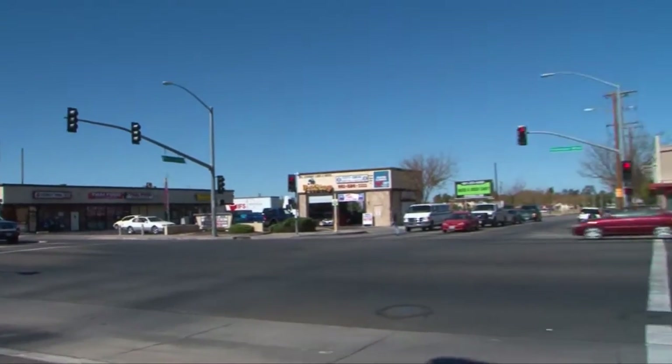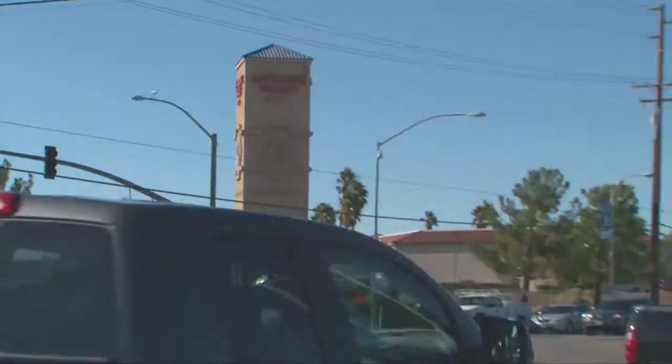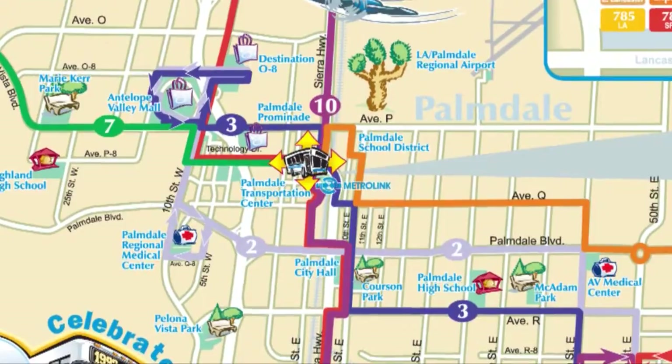For instance, let's say you live on Palmdale Boulevard near 10th Street East and you wish to travel to the Antelope Valley Mall. By looking at AVTA's system map, you can see that Route 3, the purple route, is the one you would use.